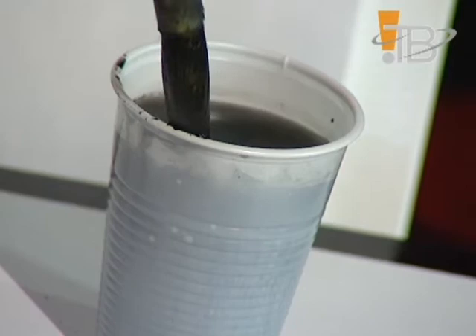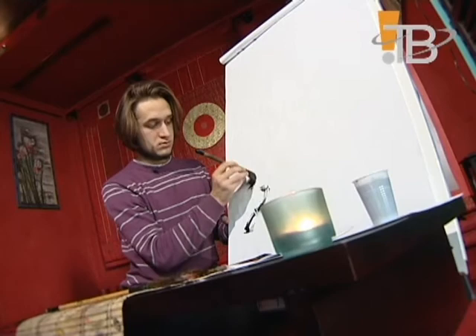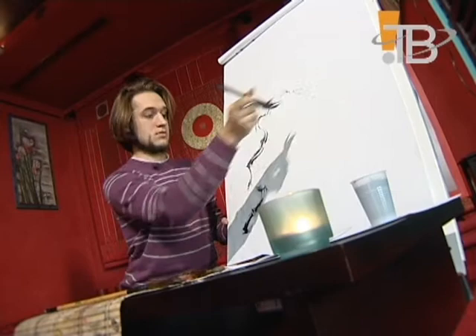The last element is water. This is a sensation of old age. Using water, one can create the trunk of an old tree by only turning the brush.